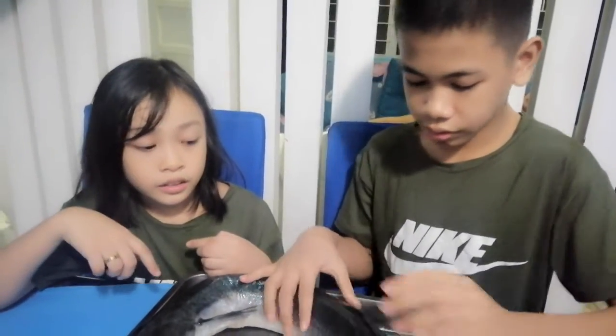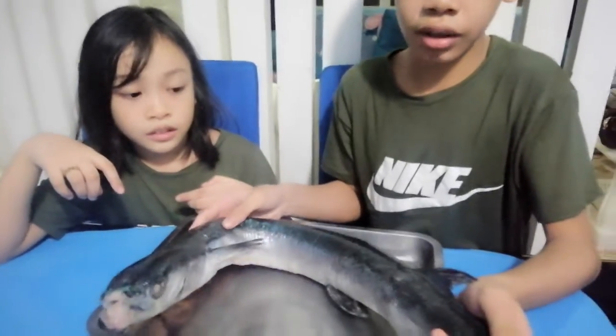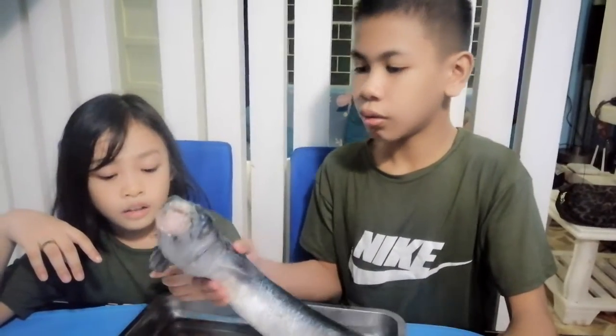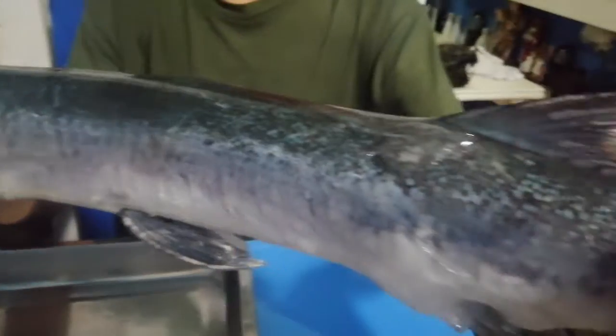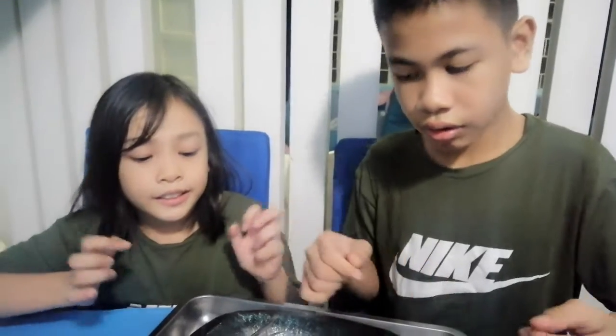It's a very big fish. It can be found in any tropical areas — in the tropical zone — and also here in the Philippines. It has a big tail and big fins, so maybe it can really swim fast.